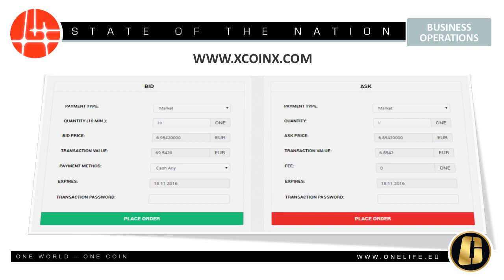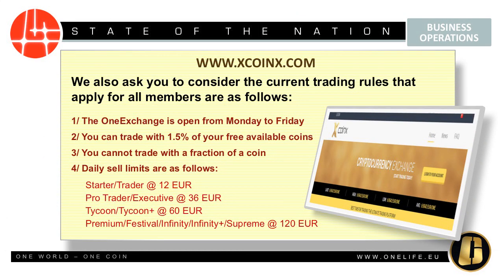Please make sure that the KYC verification status of your account is at least pending or conditionally approved without any remarks. We also ask you to consider the current trading rules that apply for all members: the OneExchange is open from Monday to Friday; you can trade with 1.5% of your free available coins; and you cannot trade with a fraction of a coin.